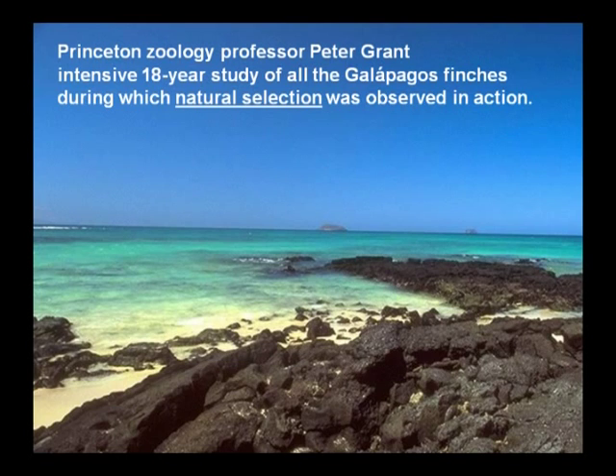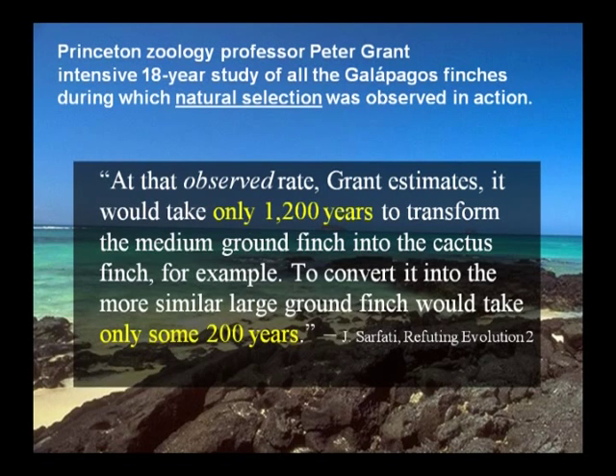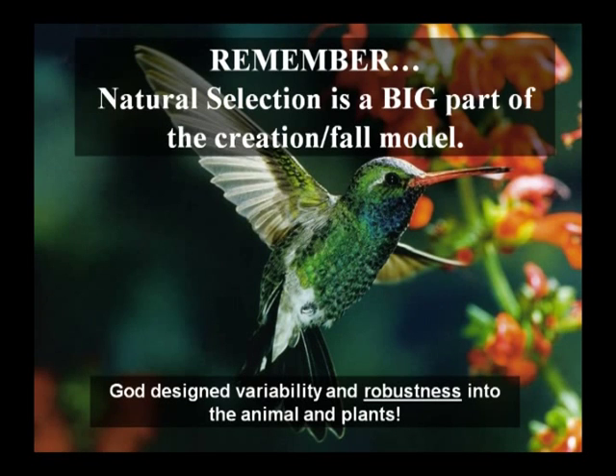Princeton zoology professor Peter Grant did an intensive 18-year study of Galapagos finches during which natural selection was observed in action. Evolutionists say it takes hundreds of thousands of years for animals to separate out and become different. But Grant estimated it would take only 1,200 years to transform the medium ground finch into the cactus finch, and only about 200 years to convert it into the large ground finch. All the speciation we've observed today after the flood can fit into the past 4,400 years. Natural selection is a big part of the creation fall model — if God didn't program robustness into animals and plants, none of us would have survived after the flood.